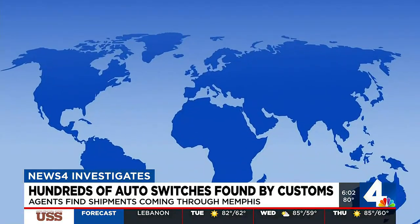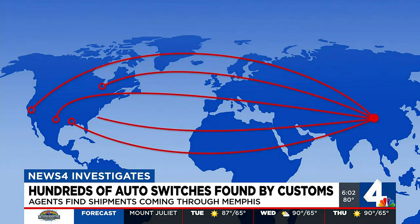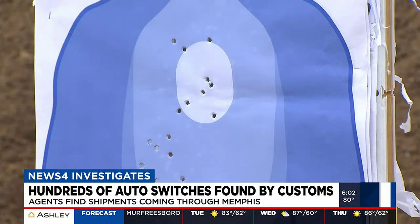Right now folks are able to go online and find entities in China and elsewhere in Asia where they can purchase these. So they're taking advantage of the path of least resistance. Border agents say most are coming from Asia to be shipped all over the United States, often falsely labeled as machine parts, when in fact they transform weapons into machine guns.